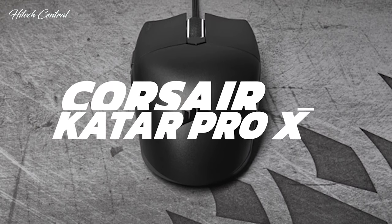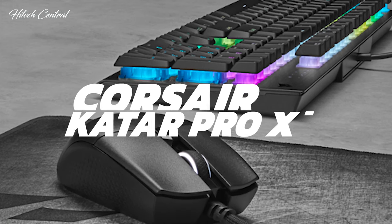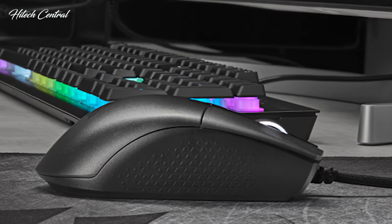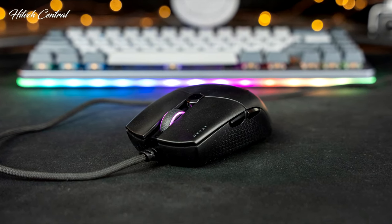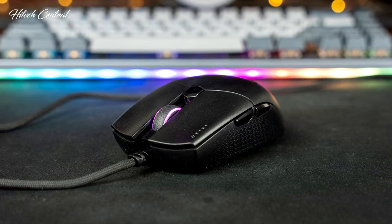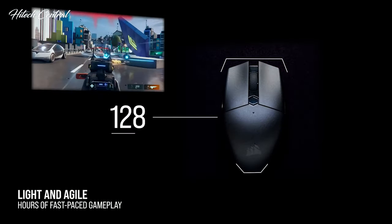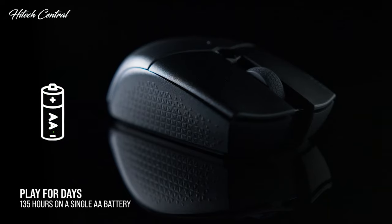Next is the Corsair Katar Pro XT, our choice for the best-value gaming mouse. The Corsair Katar Pro XT is easily one of the best budget gaming mice on the market, by matching comfortable design, great functionality, and competitive price. While it might not be as feature-rich as some other gaming mice, the Katar Pro XT still manages to pack a lot into its featherweight build. At just 2.68 ounces, this is a lightweight mouse that's great for long gaming sessions and that you can quickly adjust to.